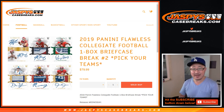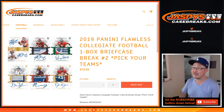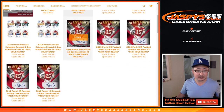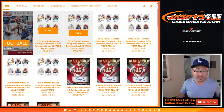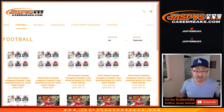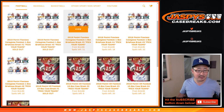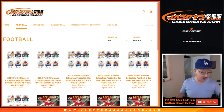Good afternoon slash evening everybody. Happy new release day. I'm Joe for jazbeescasebreaks.com and we're about to do some 2019 Panini Flawless Collegiate Football. One briefcase. I don't know where random hit two is or why it's been removed from the site, but it's not Pick Your Team number two — it's Random Hit number two.